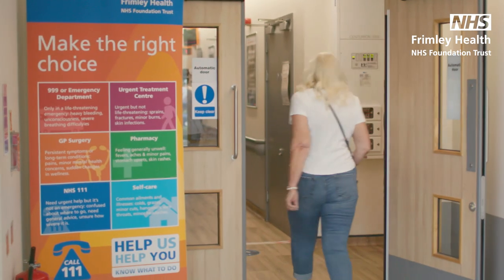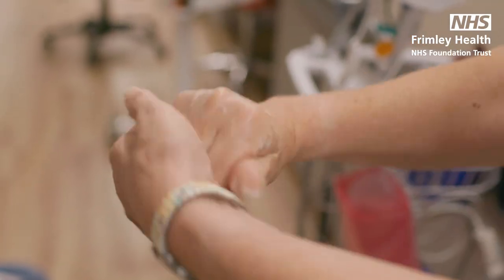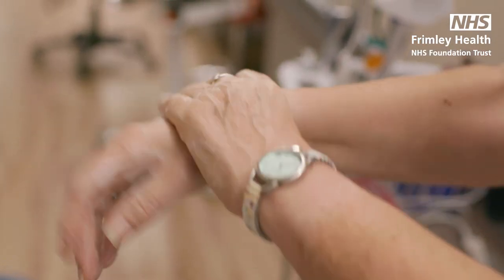When you arrive you may have to queue outside for a short time to reduce the amount of people in our waiting areas. Once you come inside you'll be triaged by a nurse at the entrance who will ask you about your reason for attending and if you're experiencing any Covid symptoms.